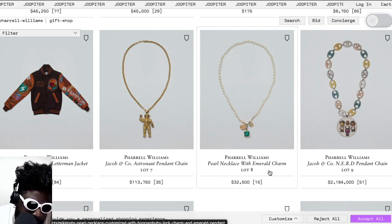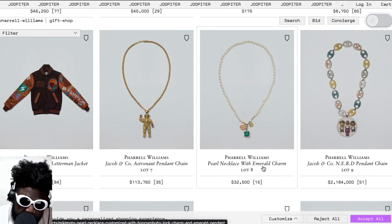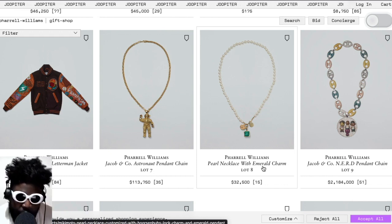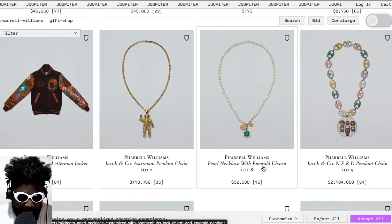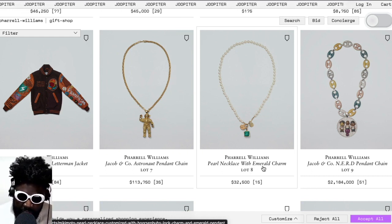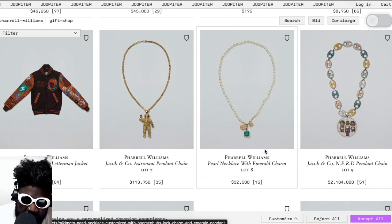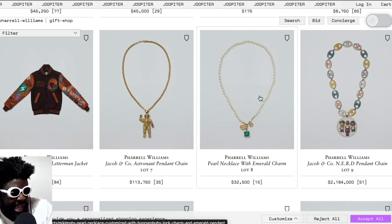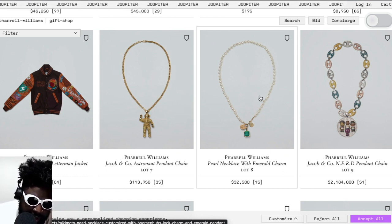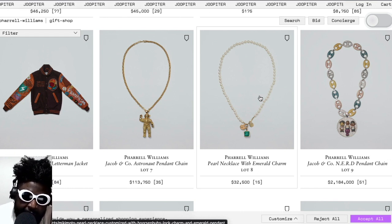One of my favorites in the whole collection is this necklace called the pearl necklace with a white emerald charm, which is amazing — especially when you consider how corny people's pearl necklaces are nowadays, with weird choker things and painted black nails. This one sits more easily on your neck with a really nice emerald motif on the end. And then of course the pièce de résistance on the right-hand side, which sold for $2.184 million: the Jacob & Co N.E.R.D pendant chain.